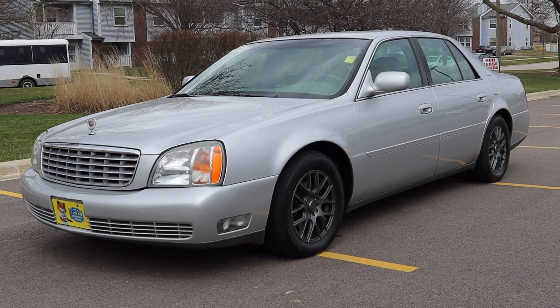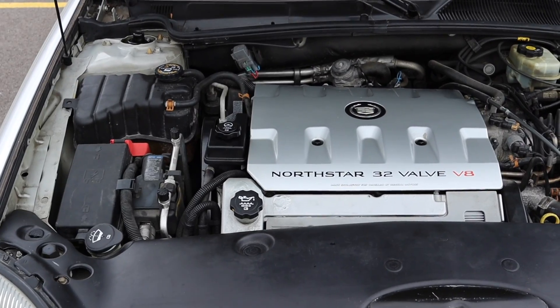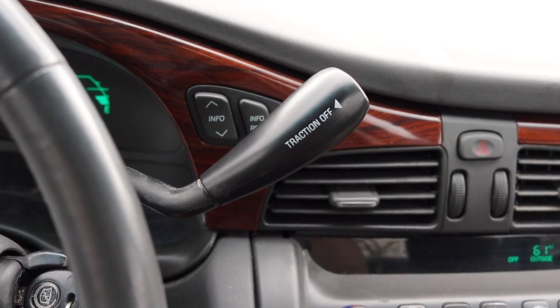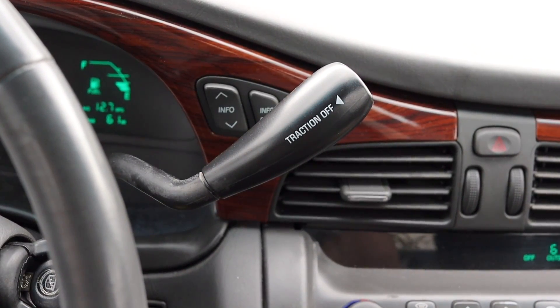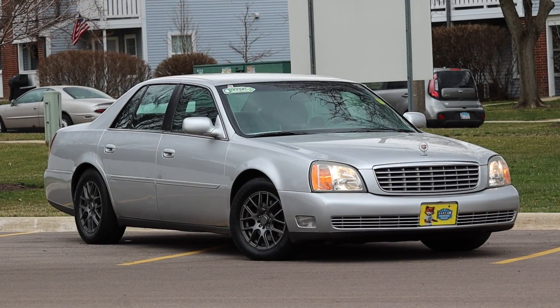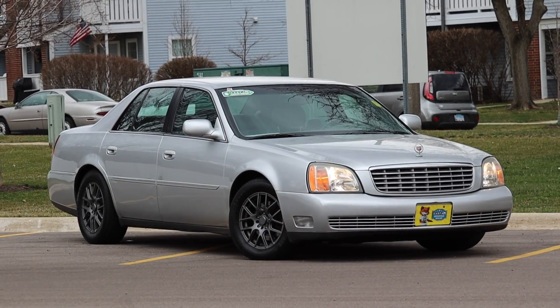What's up guys? My name is Zach and today I am driving a 2002 Cadillac DeVille. Up front is a 4.6 liter V8 and down below is a four speed automatic transmission. This reminds me a lot of the 1994 Cadillac DeVille that I reviewed last year. It rides like a dream and I am pleasantly enjoying it.